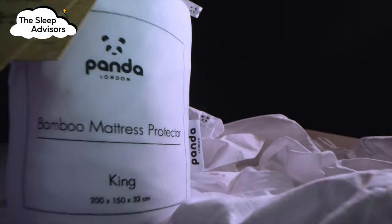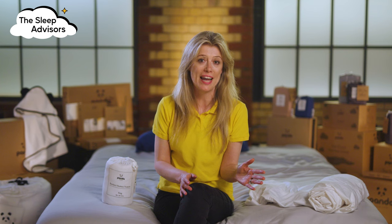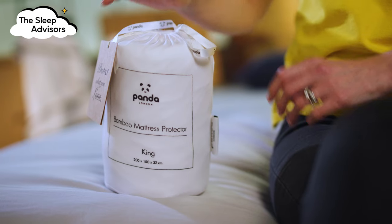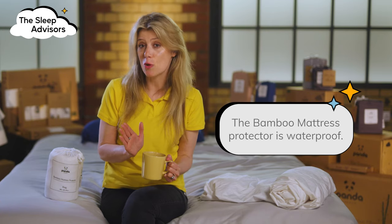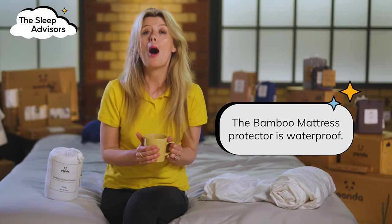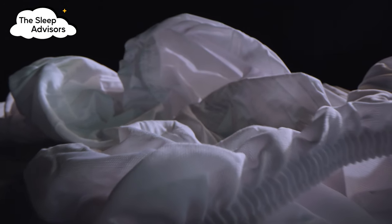I'm impressed with how this king-sized mattress protector comes rolled up neatly into such a small bag. This makes it really convenient for storing it away, and if you have two you can use them on rotation. For those of you who are extremely clumsy like me and prone to spilling your bedtime mug of cocoa, I'm pleased to confirm that this mattress protector is waterproof, keeping your mattress underneath in perfect condition.